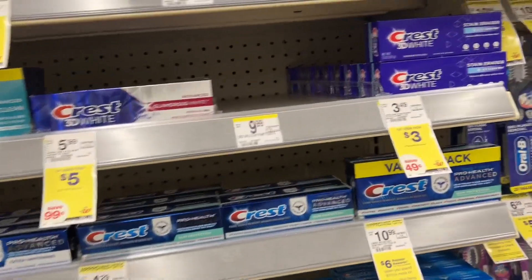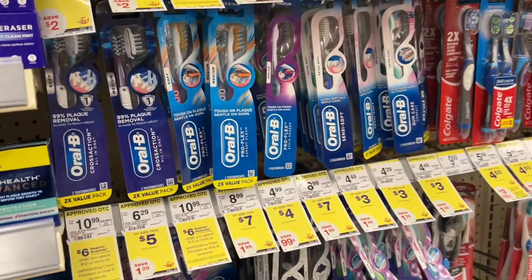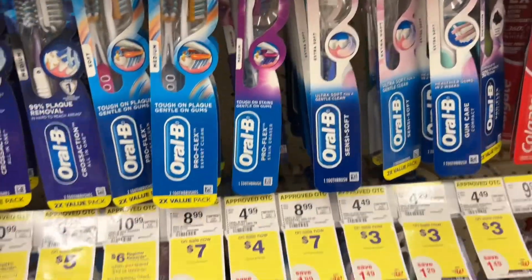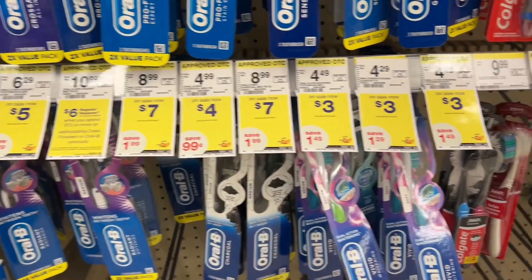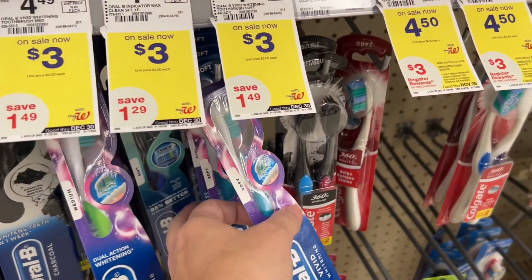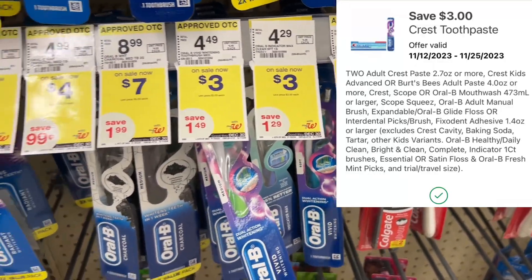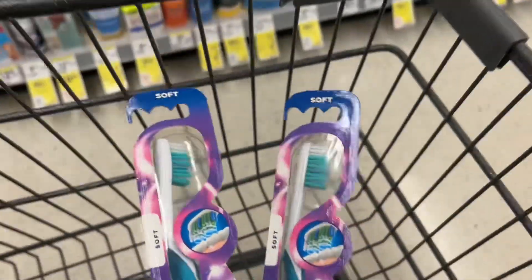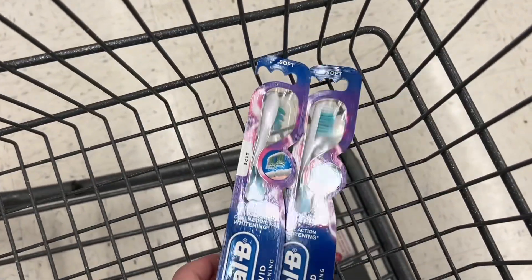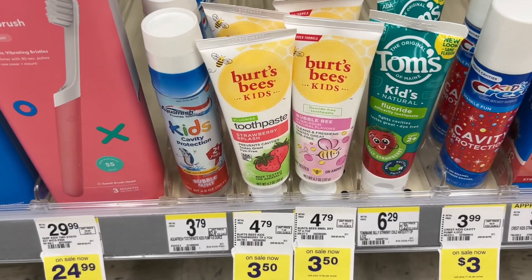We have some free oral care this week. You can grab some $3 toothpaste for this deal, but I'm going to head over and try to find some toothbrushes. I'm going to grab two at the $3 price point — these two right here — totaling $6. We have a $3 off two digital coupon in the app, so I'll pay $3 at the register and earn back a $3 register reward for buying two, making both completely free.